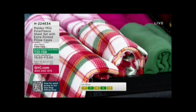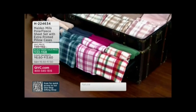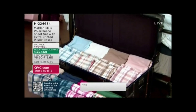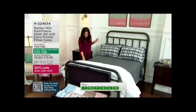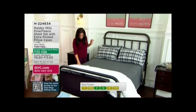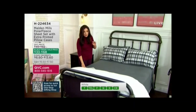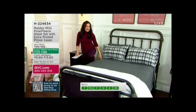Perfect for the holidays, but also gives you that cute cabin look. Let me quickly give you the breakdown on prices. We have this in a twin — three easy payments of $6.60. Twin XL, great for kids in college or a split king — five easy payments of $7.20. Full is five easy payments of $9.00. Queen is five easy payments of $11.60. And King and California King — that's five easy payments of $13.60.